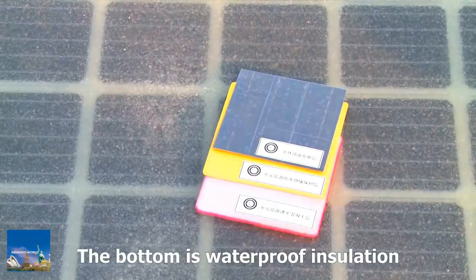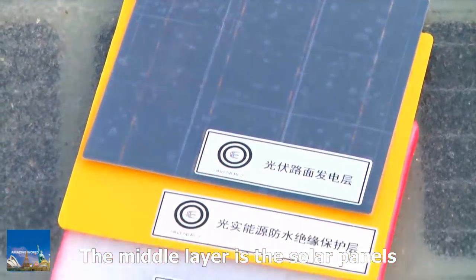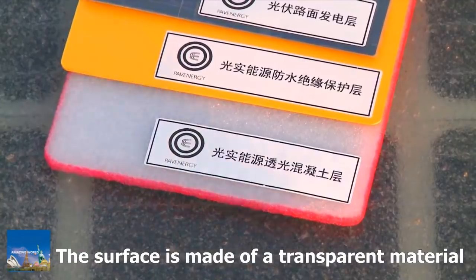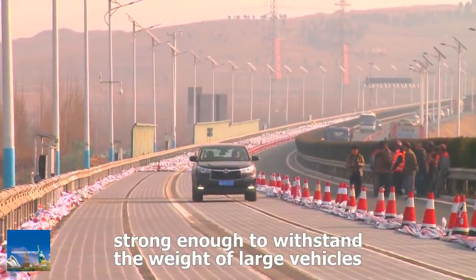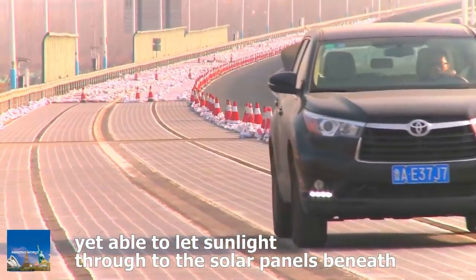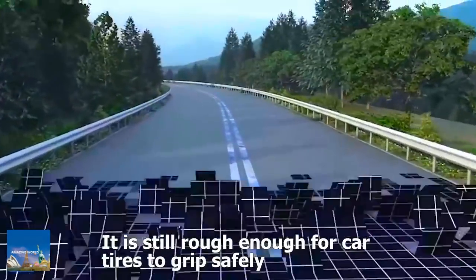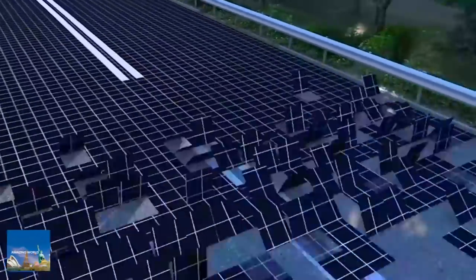The road surface is made of a transparent, weight-bearing material that allows sunlight to penetrate. The panels, covering 5,875 square meters, can generate 1 million kWh of power in a year, enough to meet the everyday demand of around 800 households.